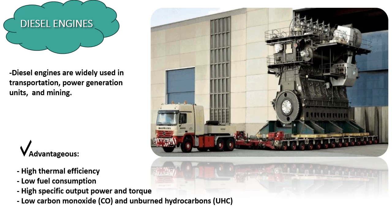Firstly, diesel engines exhibit high thermal efficiency, which translates to superior fuel economy. This efficiency leads to lower fuel consumption compared to gasoline engines. Secondly, diesel engines deliver high specific output power and torque, making them ideal for applications requiring substantial pulling power and endurance. Moreover, they produce relatively low emissions of carbon monoxide (CO) and unburned hydrocarbons (UHC), contributing to reduced environmental impact.